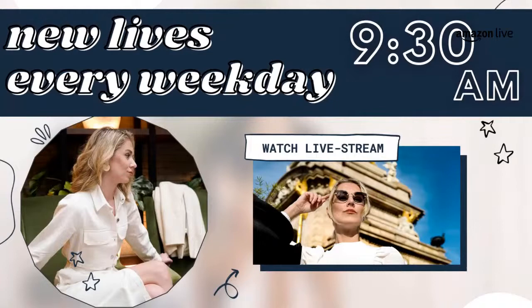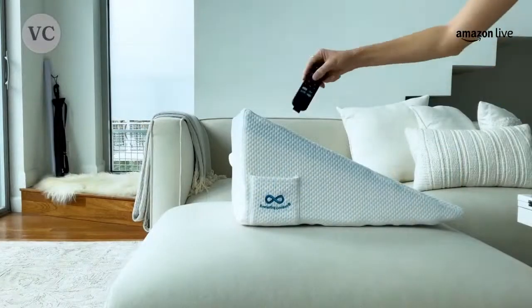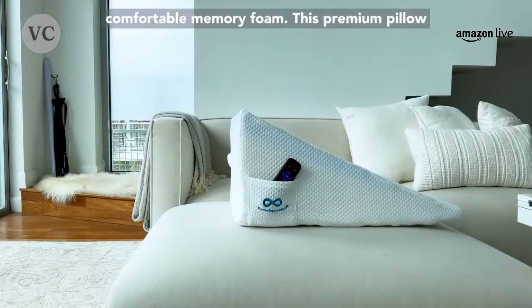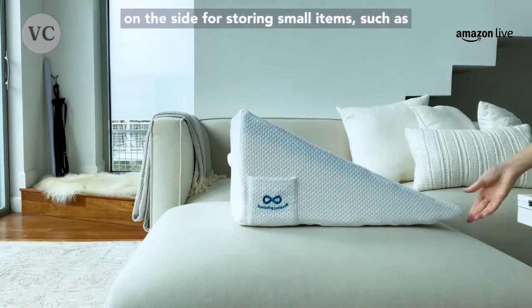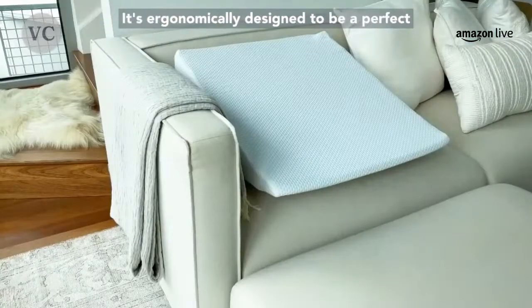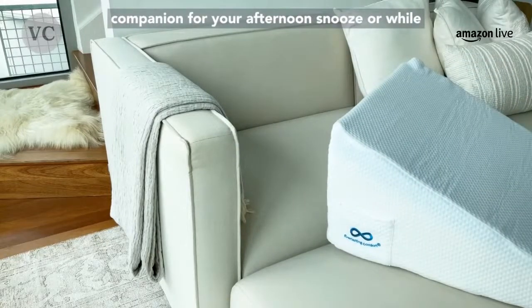Next, as we talk about memory foam, we have to talk about the bed wedge pillow — this is an awesome new find of mine. The Everlasting Comfort bed wedge pillow can be used both in bed as well as on your couch. It's made of super soft, comfortable memory foam — this premium pillow is firm on all sides and even has a small pocket on the side for storing small items such as your glasses or remote controls. It's ergonomically designed to be a perfect companion for your afternoon snooze or while you're laying down.